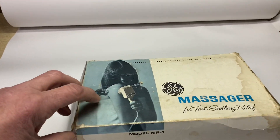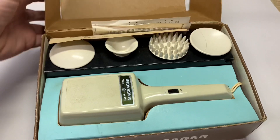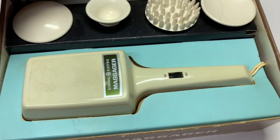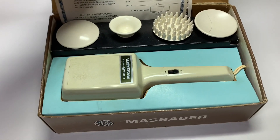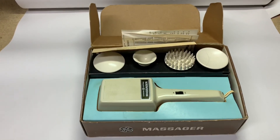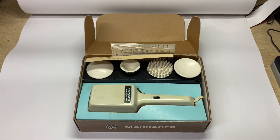This is a vintage massage unit by General Electric, in the original box with all the attachments. I tested it out and it works just fine. I do these massagers of all sorts of different types — they seem to sell pretty well. This one took a couple of months to sell, but we got $25 for it. Just a garage sale find.